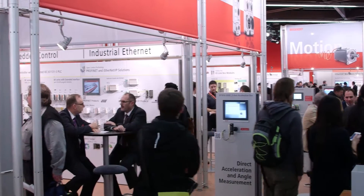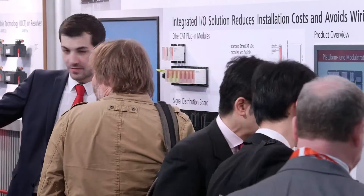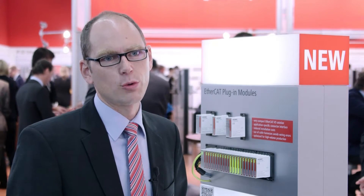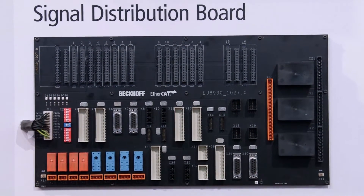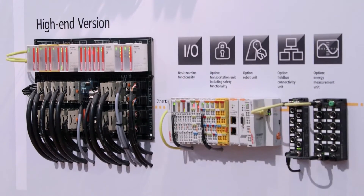Among the exhibits attracting particular attention were the EtherCAT plug-in modules of the EJ series, essentially a reinvention of the bus terminal for PCBs. The aim is to increase efficiency in control cabinet building, because today there is single wire wiring in the cabinet which causes a lot of manual work, costs, and risk of failure. The printed circuit board can be manufactured very automated, the inspection is automated, so high efficiency and low risk of failure.